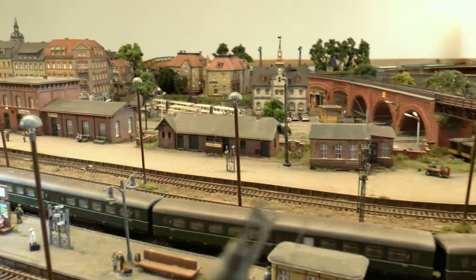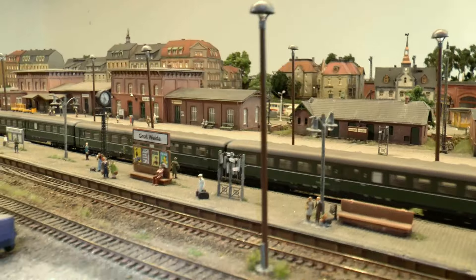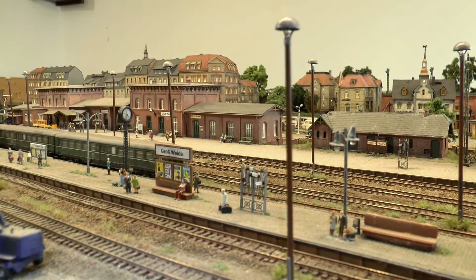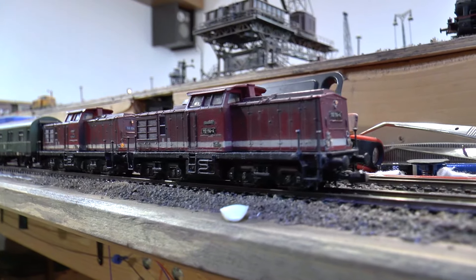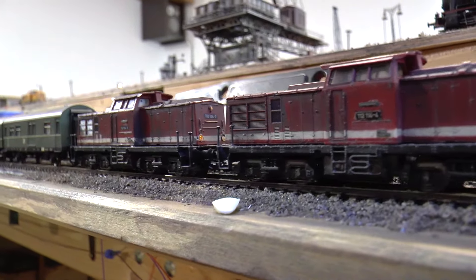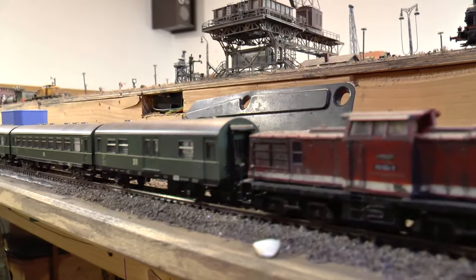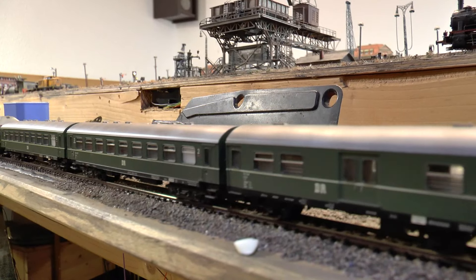Aus Leipzig kommend über Wurzen und Oschatz fährt er hier auf Bahnsteig 2 ein, um in wenigen Momenten die Fahrt Richtung Dresden Hauptbahnhof über Priestewitz fortzusetzen. Der zweite Leipziger Zug ist ein Doppelstockzug, gezogen von der 110 107, ebenfalls vom BW Leipzig West – der Zug wurde noch verstärkt durch vierachsige Rekowagen.